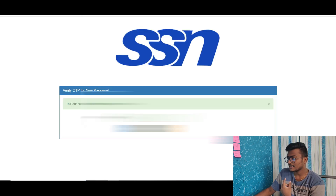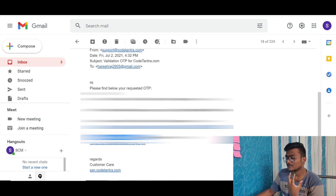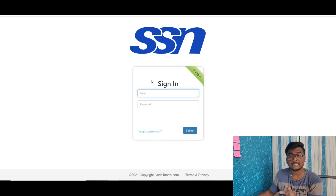Click the first link, enter the OTP, and set your password. After entering the OTP and clicking submit, you will be allowed to set your own password for logging into the exam. Once you set the password, use the second link to login with your email ID and password. If you forget your password, you can enter your email ID for recovery, receive an OTP, and set your password again.